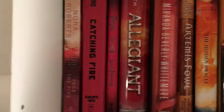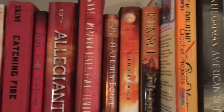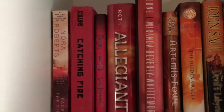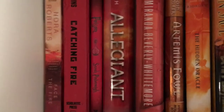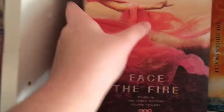Without putting this off any longer, let's jump right in and get started with the tour. Starting with my TBR bookcase, this is the top shelf. First book we have here is Face the Fire, the third book in the Three Sisters Island trilogy by Nora Roberts. Next one we have is Catching Fire, which is book two in the Hunger Games trilogy by Suzanne Collins.